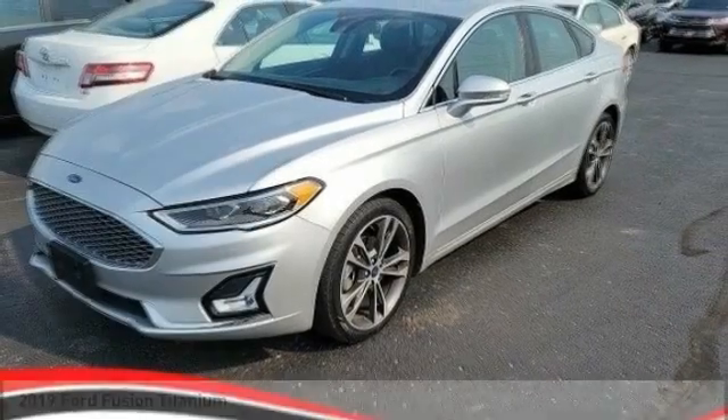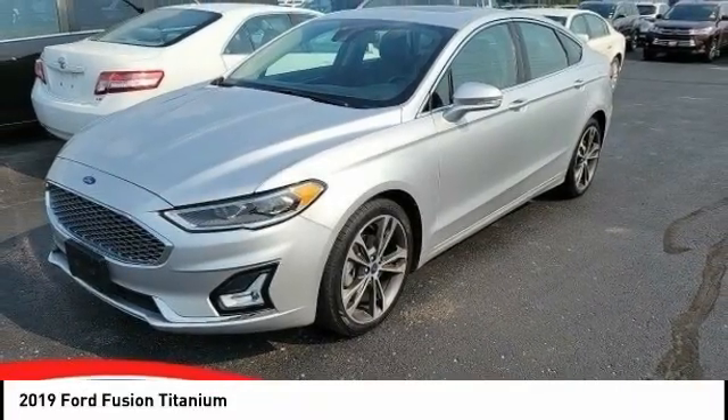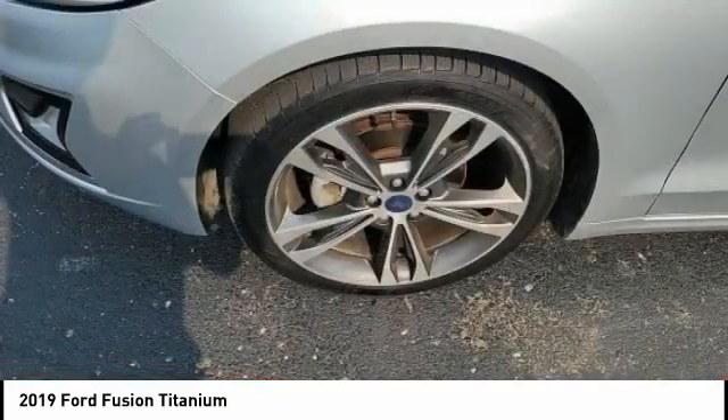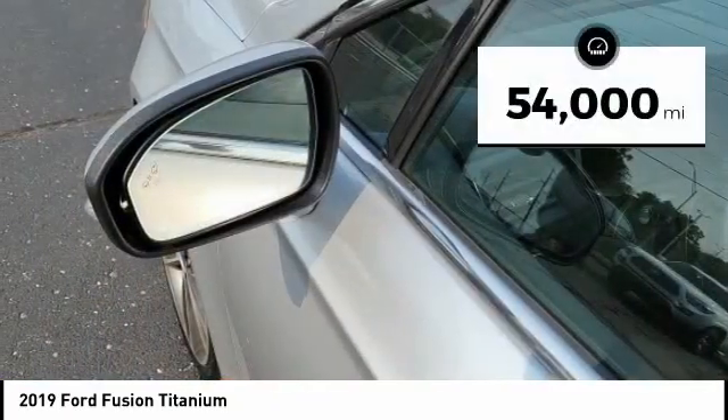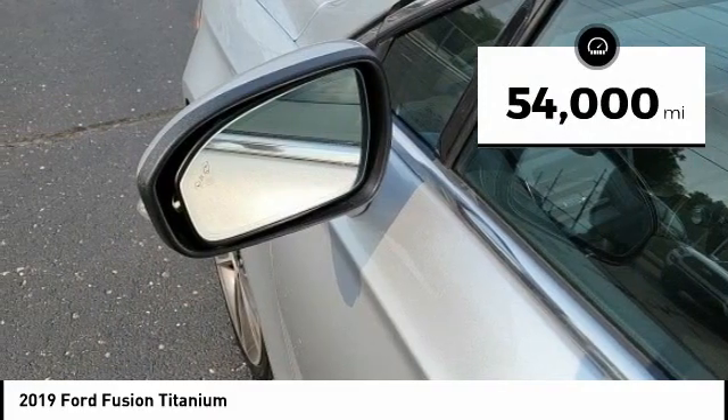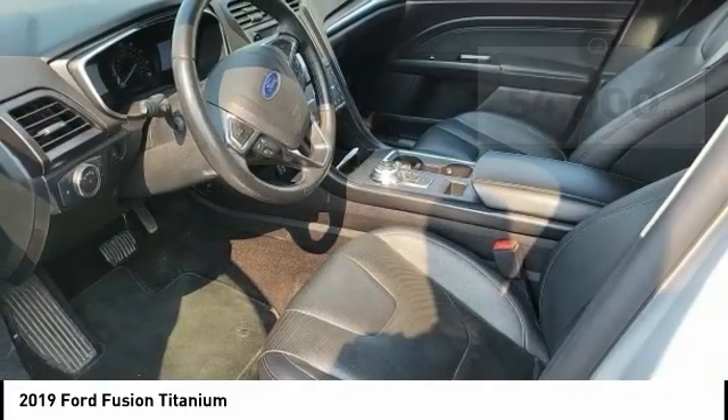Looking for the right vehicle? Check out the 2019 Fusion. You can have both impressive power and great economy in a Fusion. This vehicle has less than 55,000 miles. Here are some of this vehicle's great options.